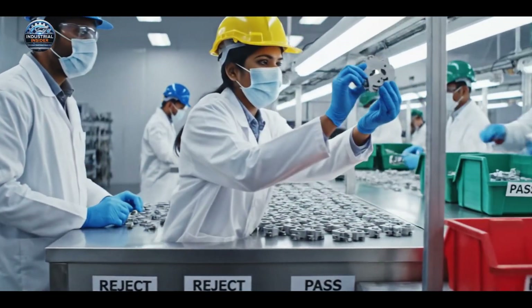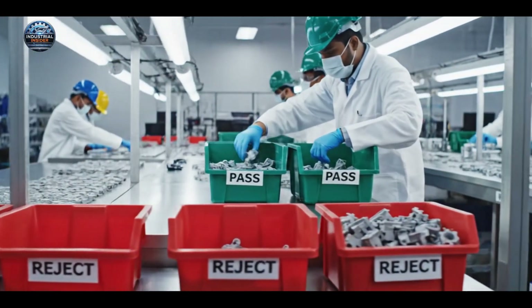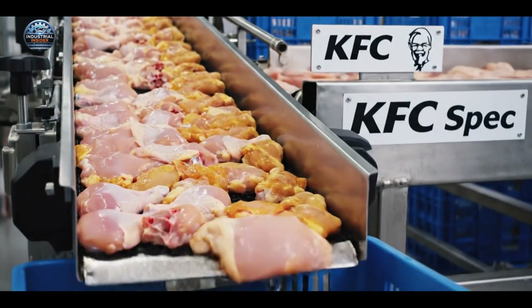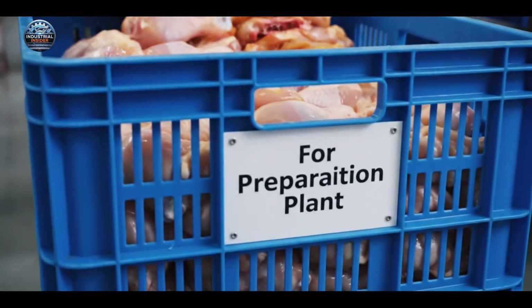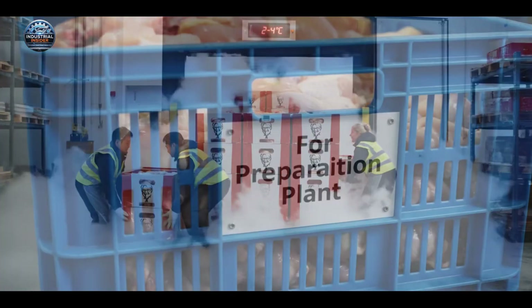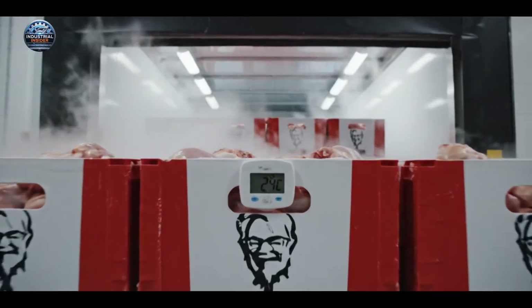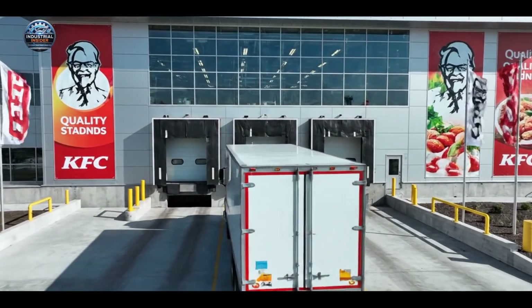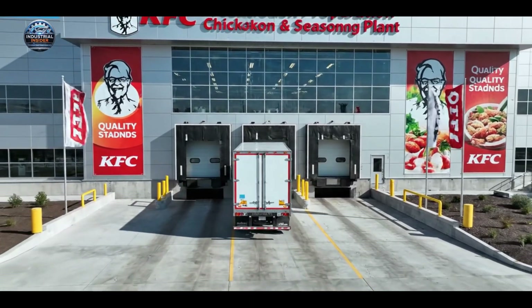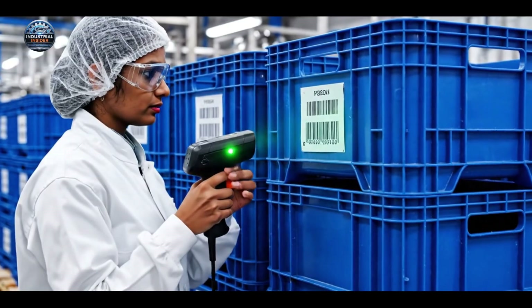This is the manual quality check station. Our team meticulously inspects each part, adhering to strict standards. We ensure full traceability from farm to fryer.